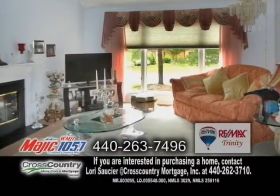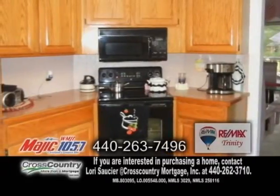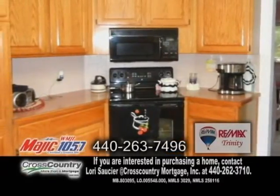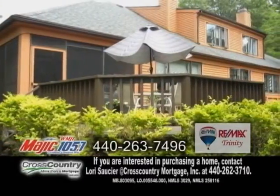The vaulted great room offers a fireplace and tons of windows. The beautiful vaulted eating kitchen includes all the appliances. The formal dining room leads to the lovely enclosed porch. Enjoy beautiful views of the yard from the large deck.